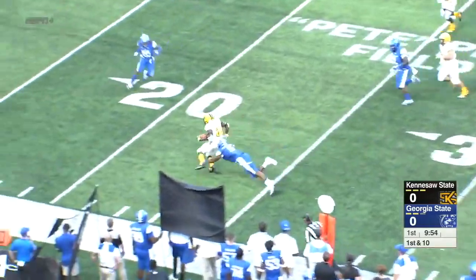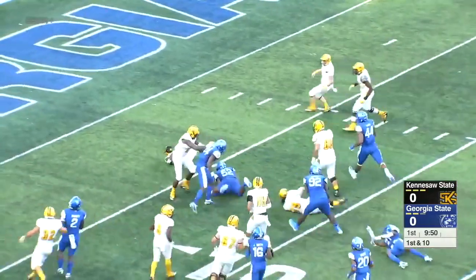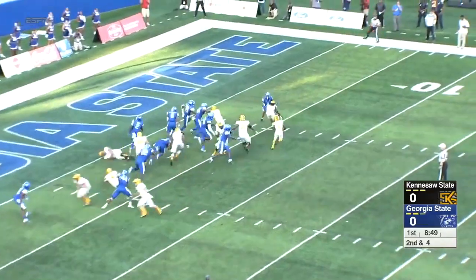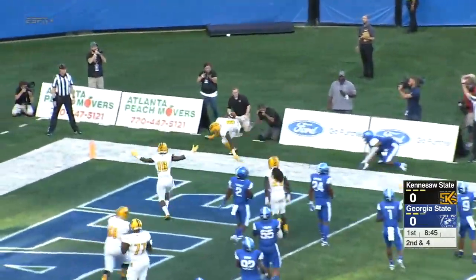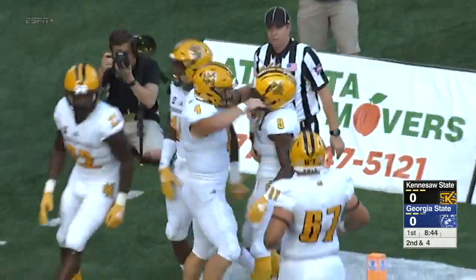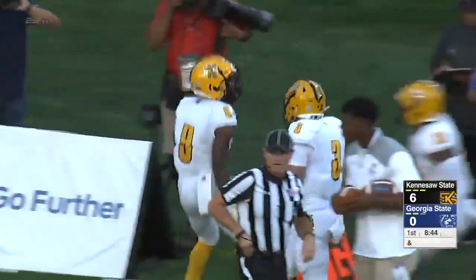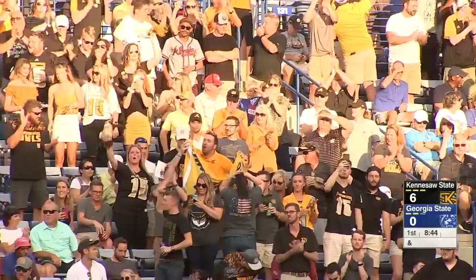Burks throws complete to Holland. He makes a man miss in the open field, still on his feet. Holland inside the ten and all the way down to the five. All you got to do for Kennesaw State is go out and play hard and give these backs and quarterback room to maneuver. And Shaquille Terry runs it into the end zone — a five-yard touchdown run on the 11th play of the drive. Kennesaw State, the first time they touch the ball, go 86 yards to take the lead.